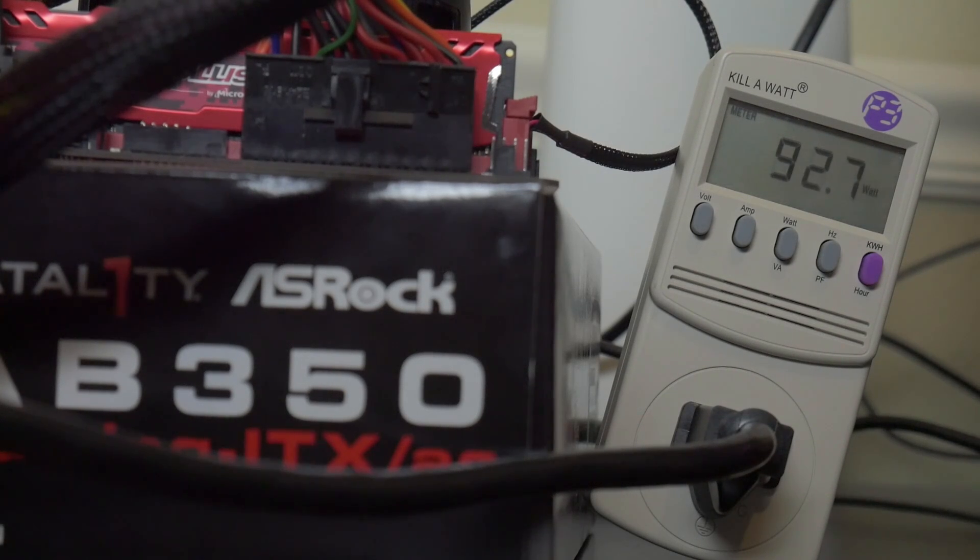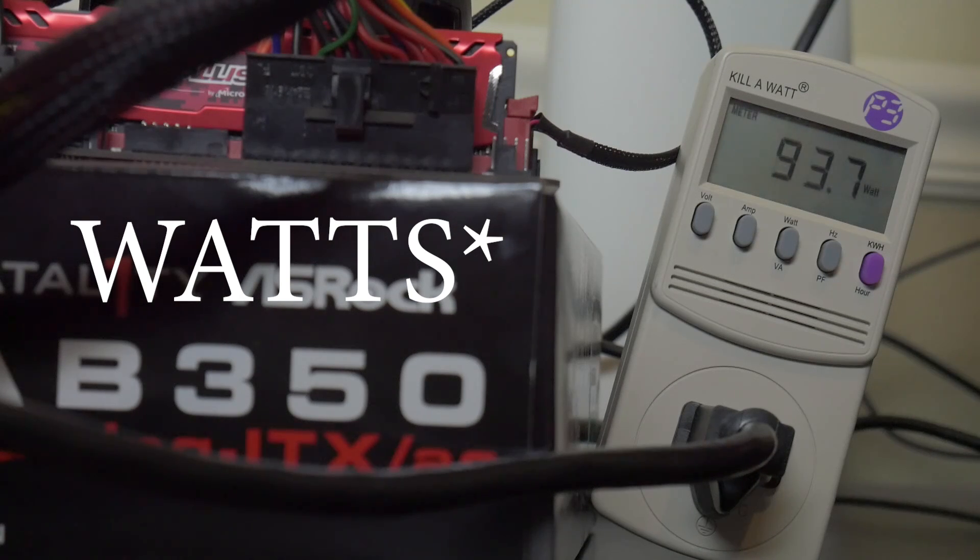The big question was power draw. I hooked up the Kill-A-Watt and ran Firestrike. Total system power draw was between 90 and 95 watts at its max during the combined physics score. During the GPU-only tests, we were between 90 and 92 watts — not much of a bump. The Firestrike combined score is very single-threaded, so there could be more power consumption in more multi-threaded games. But we're talking about a system that's under 100 watts running pretty much any title, including current triple-A releases, in a playable fashion.